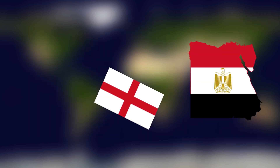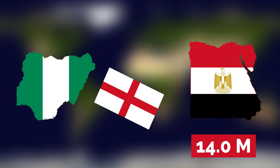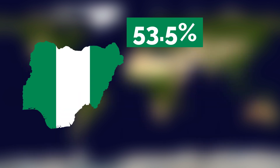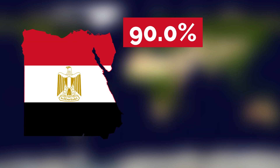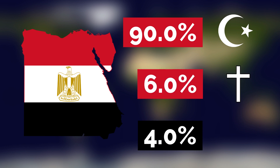Egypt has a lot of English speakers with around 14 million total, while Nigeria also has many who speak English well, with around 110 million English speakers. In Nigeria, 53.5% of the population are Muslims, 45.9% are Christians, and 0.6% follow traditional beliefs or other religions. In Egypt, 90% of the population are Muslims, 6% are Christians, and the remaining 4% follow other religions or are unaffiliated.